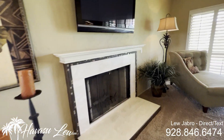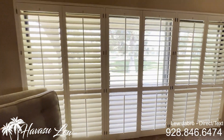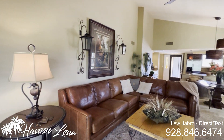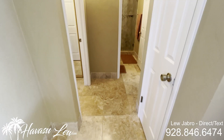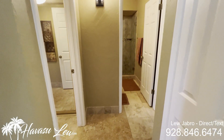Nice open living area with a fireplace. Slider out to the tennis courts and the little jogging and walking trails out here. Nice tall vaulted ceilings. This one's kind of a split floor plan with one bedroom in the front and one bedroom in the rear.